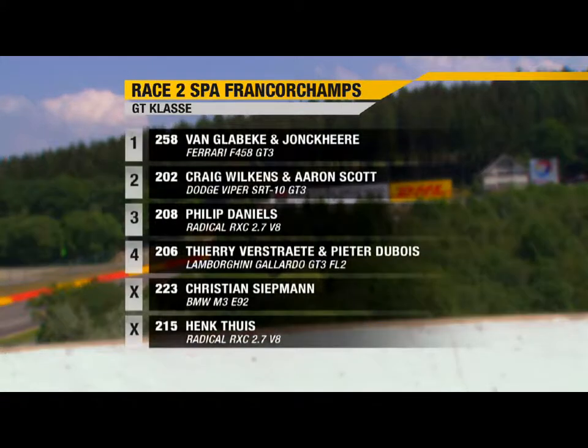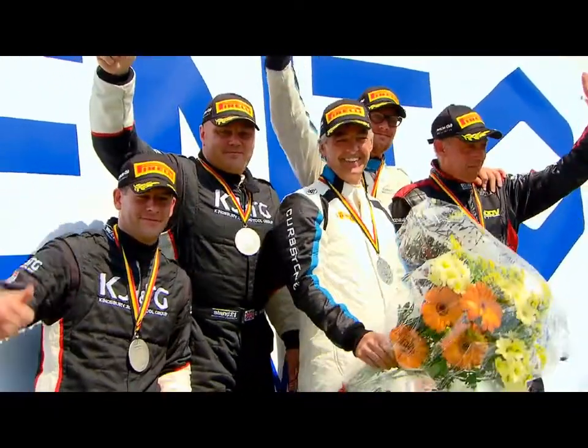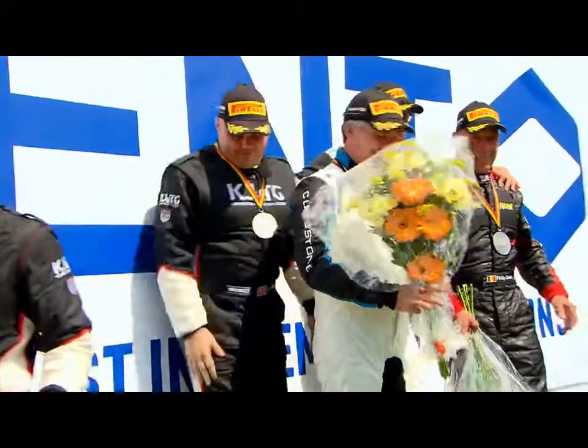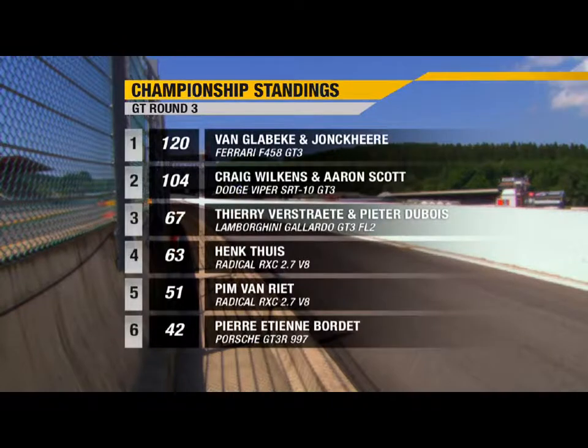A problematic weekend for Hank Tace in the Radical, again failing to finish here — but guest driver Philip Daniels does, showing the car can be quick and reliable in third spot. The fourth win for Patrick van Klabbeke and Fredrik Jonker means they now extend their championship lead to 16 points ahead of Craig Wilkins and Aaron Scott in the Viper. Despite not even being at the first round in Sanford, Dubois and Verstrata are moving up the rankings fast.